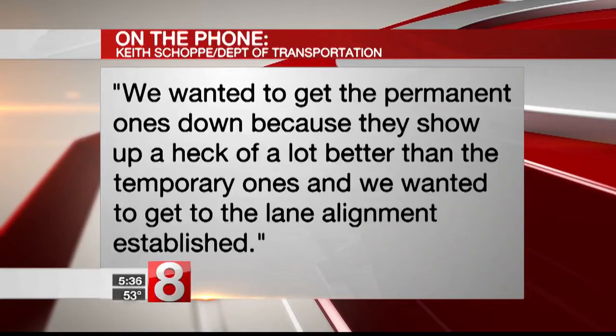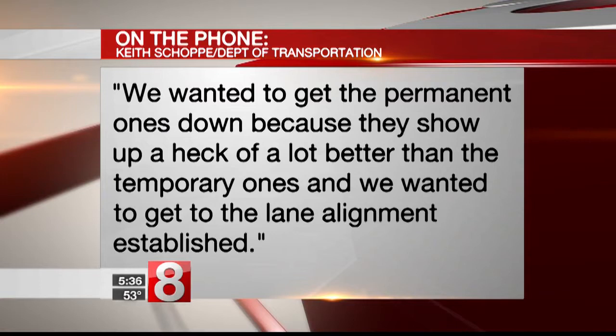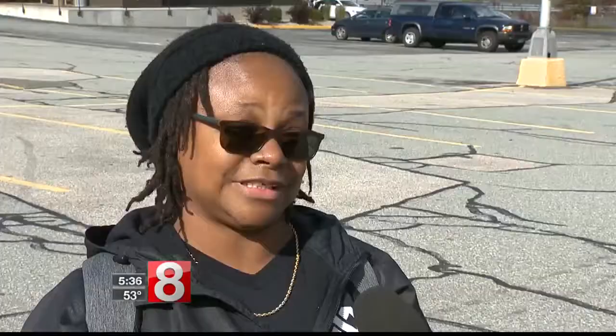and epoxy pavement markings will be put down. We wanted to get the permanent ones down because they show off a heck of a lot better than the temporary ones, and we wanted to get the new lane alignment established. To do so, there will be lane closures over the next three weeks.